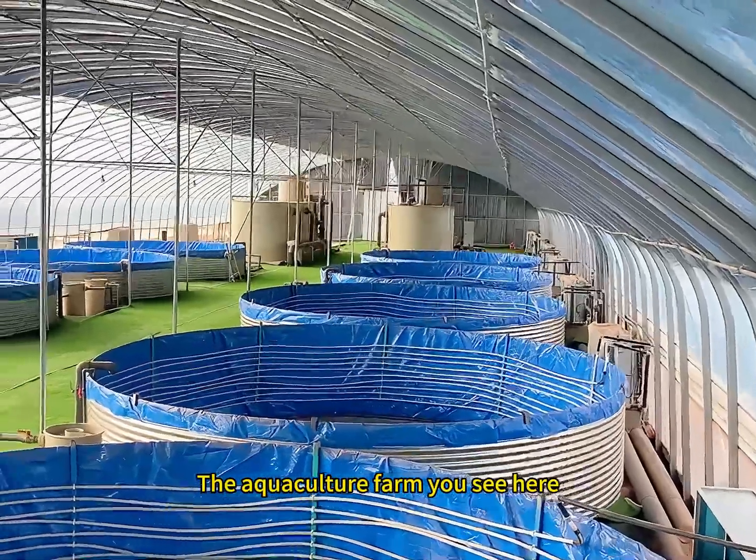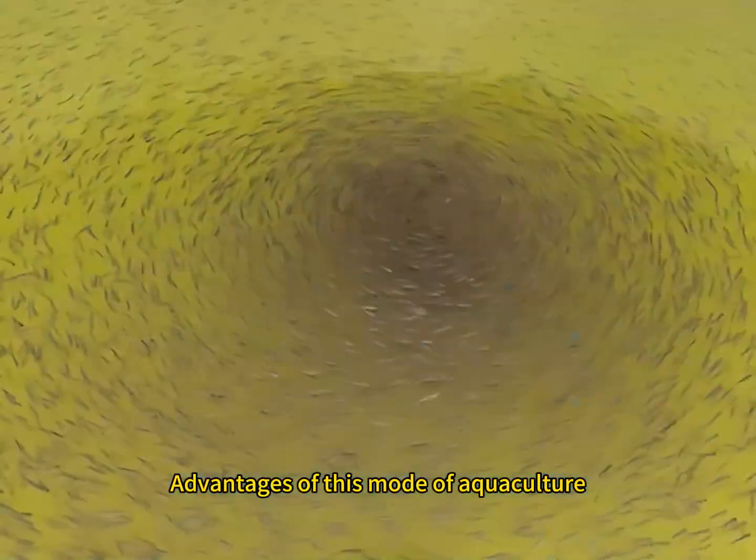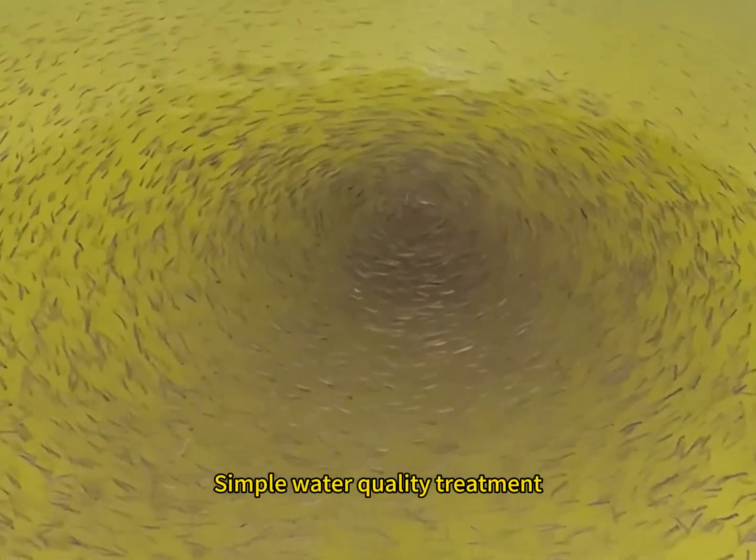The aquaculture farm you see here is called factory recirculating aquaculture. The advantages of this mode of aquaculture are high breeding density, simple water quality treatment, and convenient management.